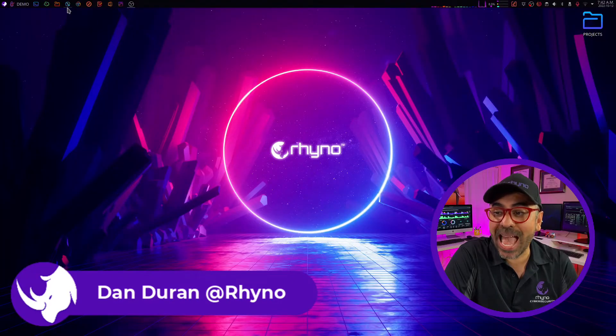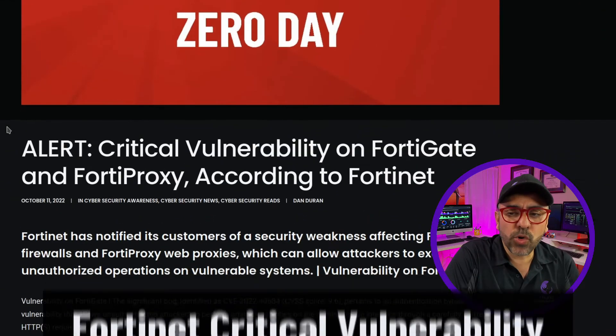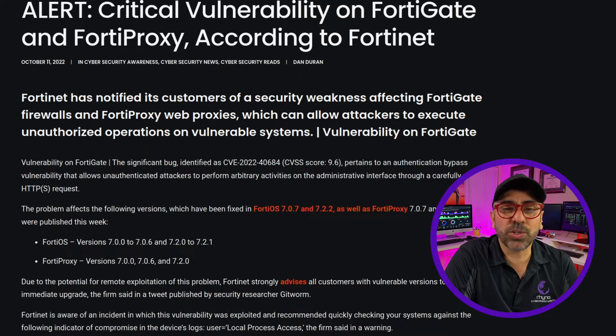Hey guys, this is Dan Durant with Rhino Cybersecurity. Today in the world of cybersecurity we have a Fortinet zero-day vulnerability lurking around. This is a critical vulnerability on FortiGate and FortiProxy according to Fortinet. Fortinet has notified customers of a security weakness affecting FortiGate firewalls as well as the FortiProxy web proxies, which can allow attackers to execute unauthorized operations on vulnerable systems.